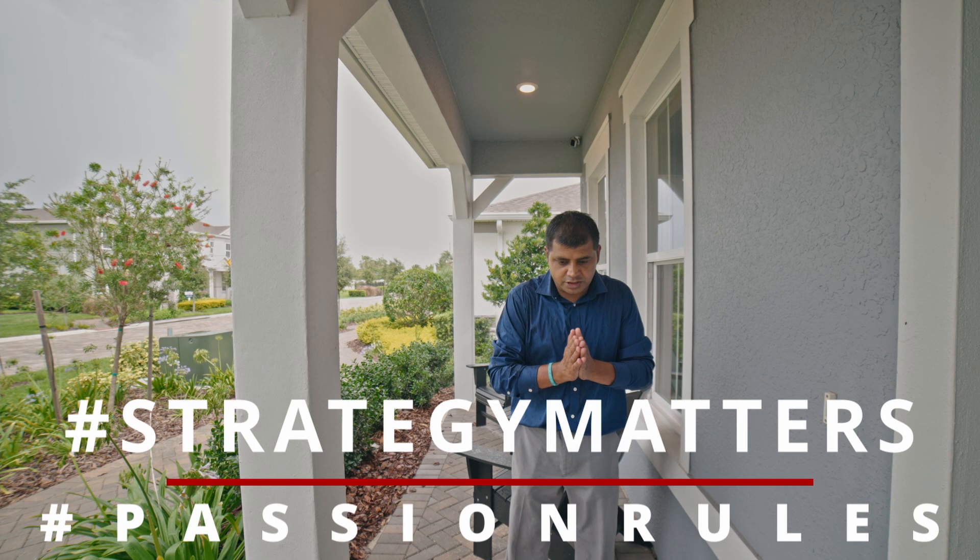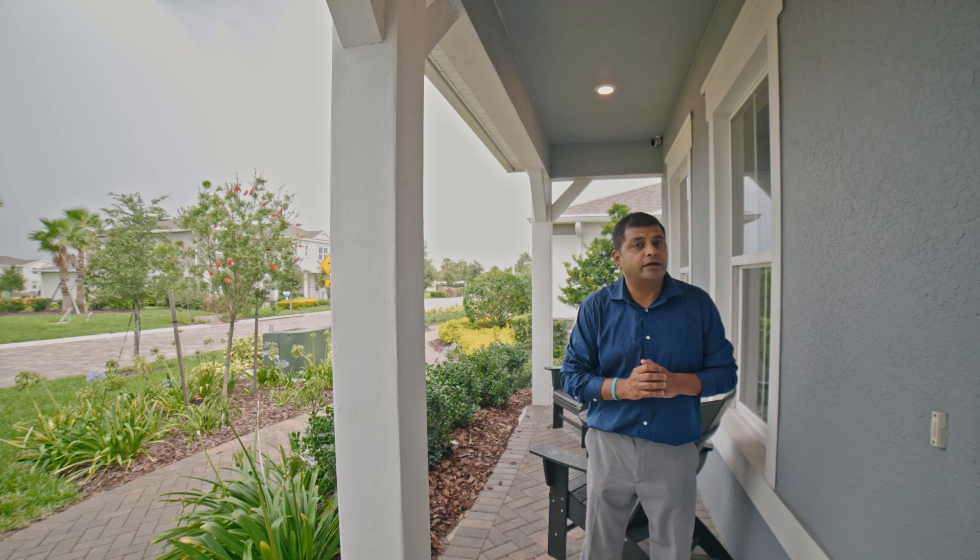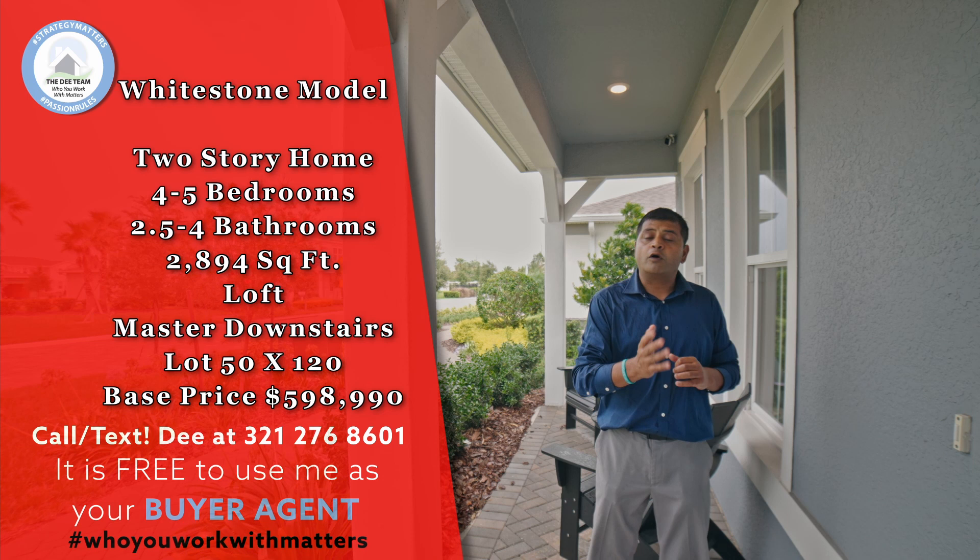Today I'm going to be showing you this beautiful four-bedroom, three-and-a-half bathroom, two-story home with a really nice loft, but more importantly a beautiful backyard with a great pool and an extended lanai. So let's go in and check it out.